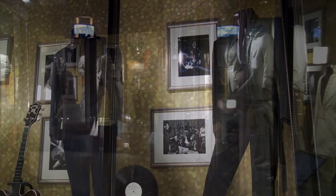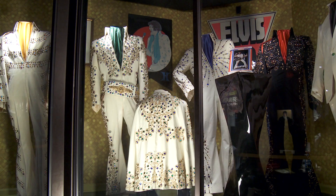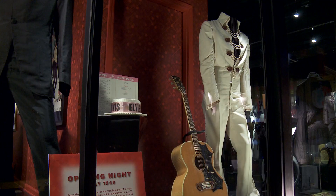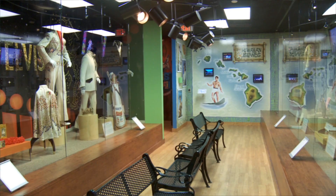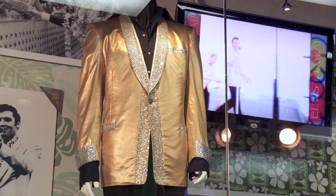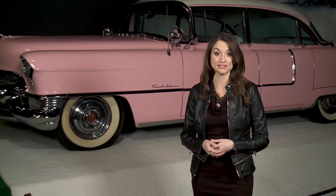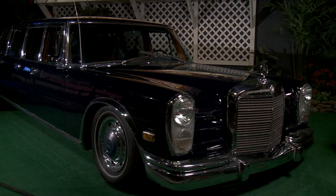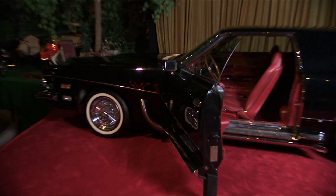Ensuring that there is always something new and different to see during each visit, rotating exhibits tell the story about the life of Elvis Presley and his influence on the world around him. Then walk down a landscaped highway surrounded by over 20 vehicles owned by Elvis, including his legendary 1955 pink Cadillac. If it had a motor and moved fast, Elvis liked it, and some of his favorites are on display at the Elvis Presley Automobile Museum.